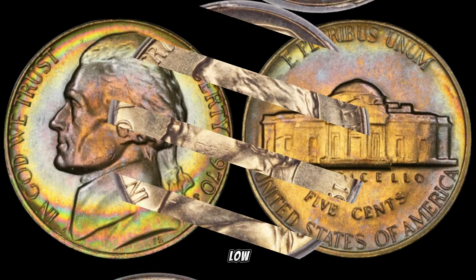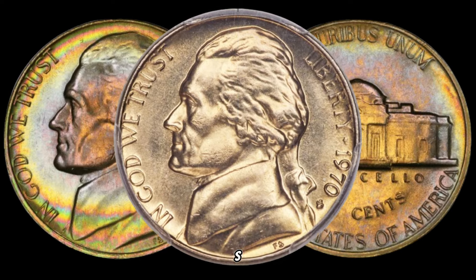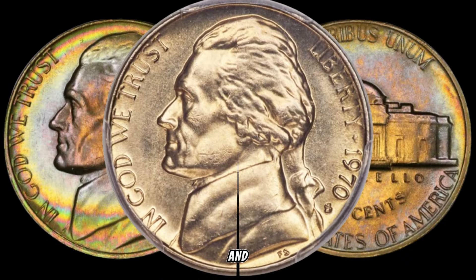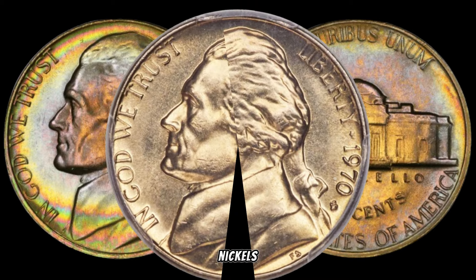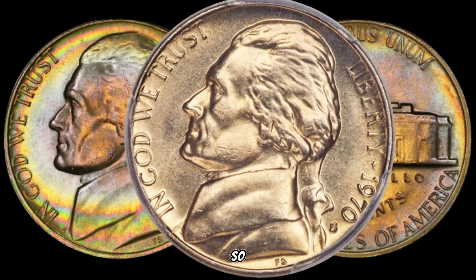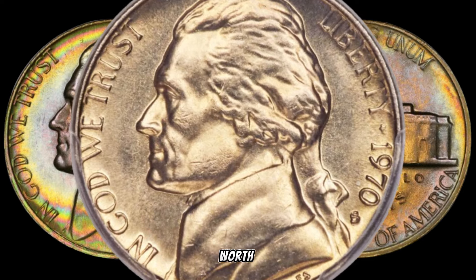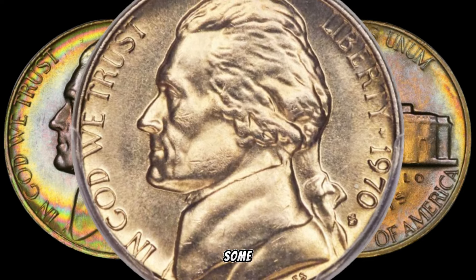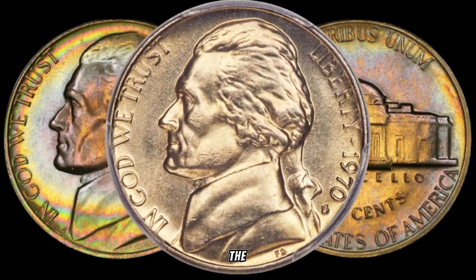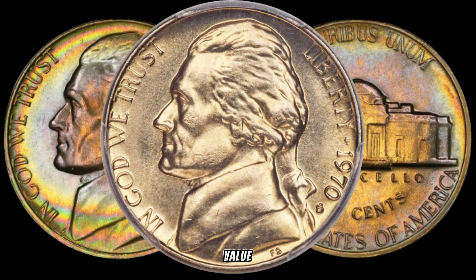Adding to the intrigue is the low mintage of the 1970 Jefferson Nickel, particularly the S-Mintmark versions. The combination of limited production and the passage of time has made these nickels quite scarce, elevating their desirability among collectors. Some of these nickels have been known to fetch a hefty sum at auctions — the low mintage, the S-Mintmark, and the demand from collectors contribute to their impressive value.